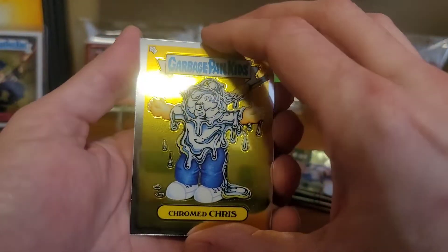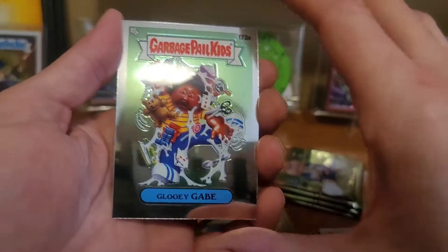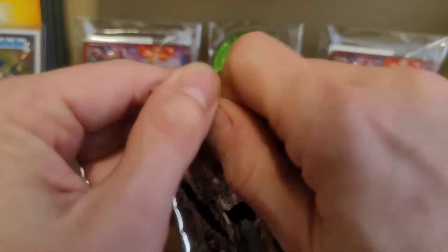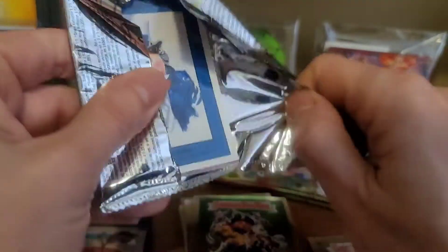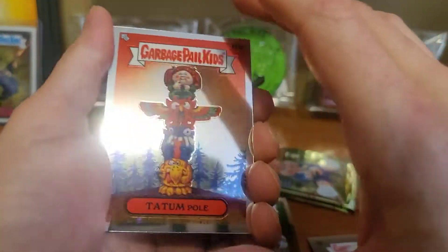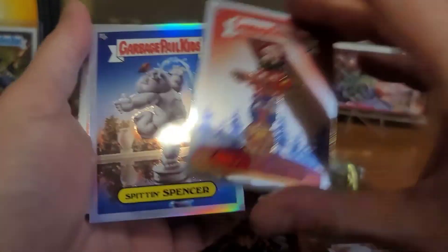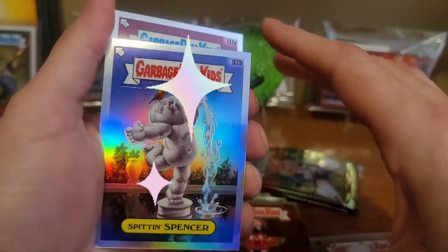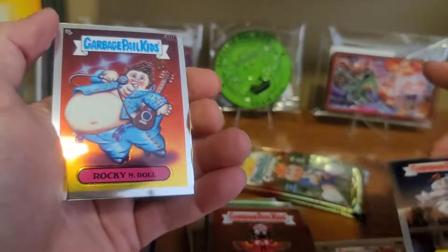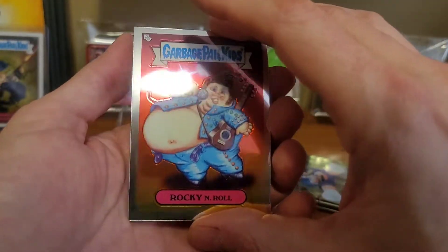Chromed Chris and Gluey Gabe. Tatum Pole. We got some Rainbow Sheen of Spit and Spencer. Refractor Action right there. Rocky and Roll. And Toadie Terry.